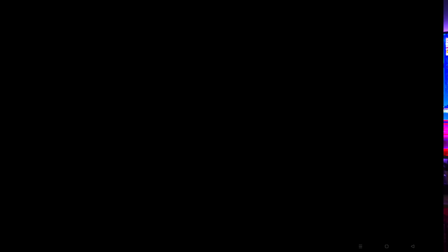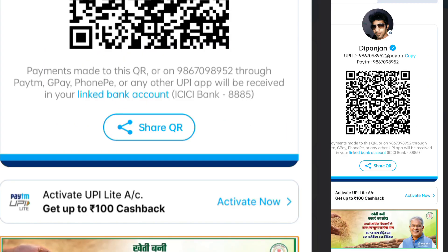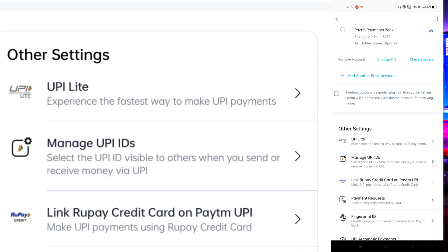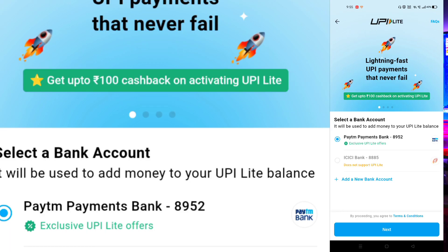Click on the Paytm application on your mobile. Click the logo in the upper right corner. Scroll down to UPI and payment settings. Scroll down and you will see UPI Lite. And everything is done — there you go.